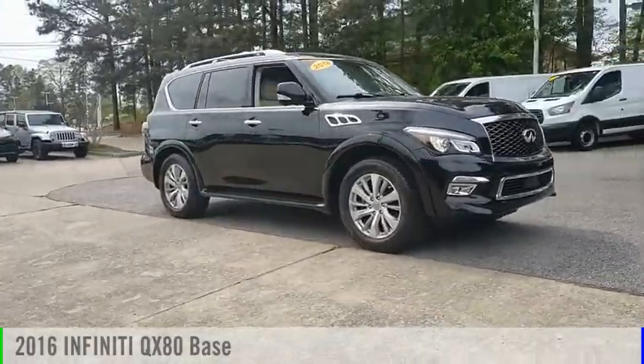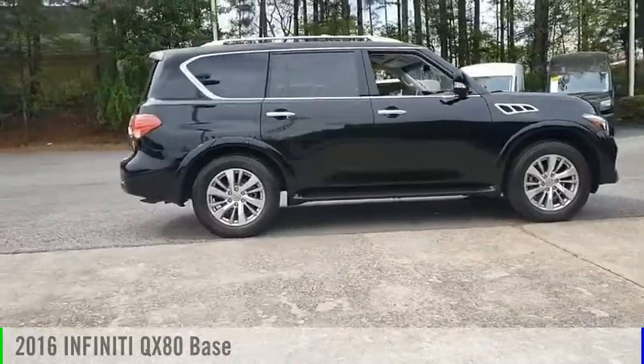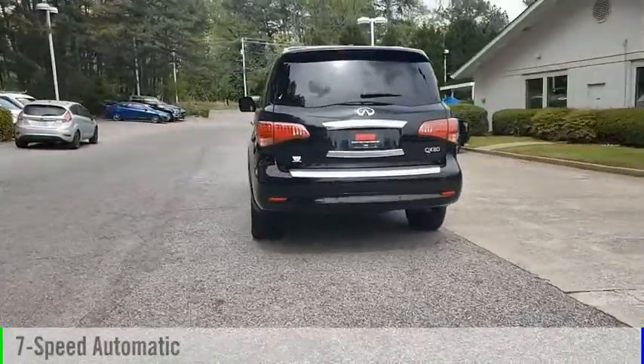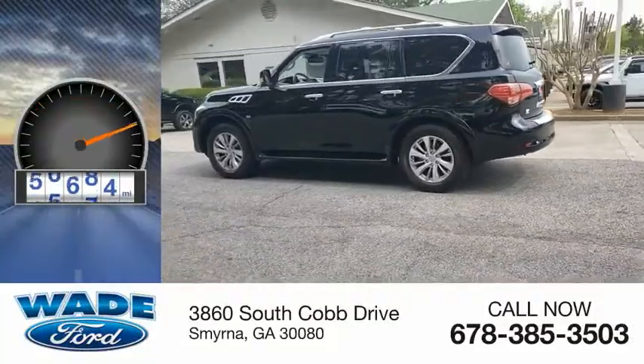You are going to love the 2016 Infiniti QX80. This vehicle is powered by a rear-wheel drive, 8-cylinder, 5.6-liter engine, and comes with a 7-speed automatic transmission. This vehicle has less than 70,000 miles.